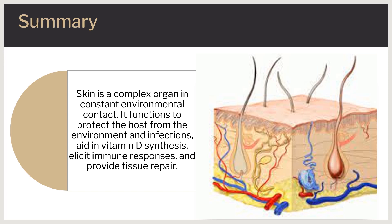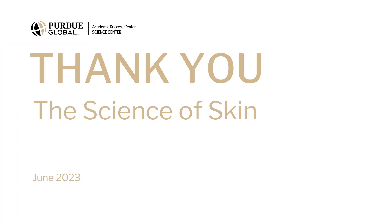The skin is a complex organ and is in constant contact with the environment. It functions to protect the host from the environment and infections, aid in vitamin D synthesis, elicit immune responses, and provide tissue repair. Thank you for watching and have a great day.